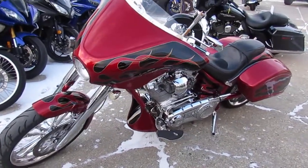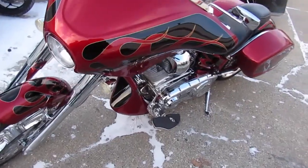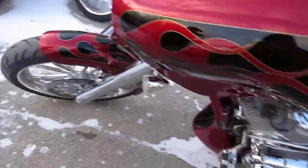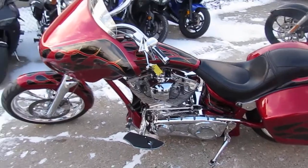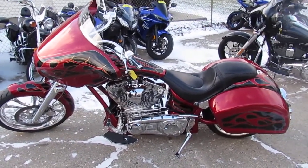It's got a 280 rear tire, chrome wheels, chrome front end, chrome controls, fat wing, stereo, saddle bags, and tons of chrome. Don't miss this one of a kind Big Dog Bulldog for only $19,999.